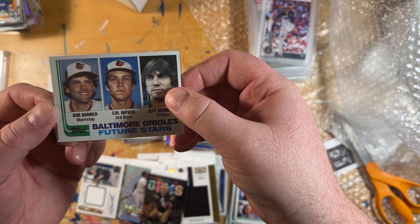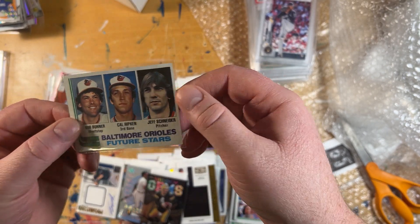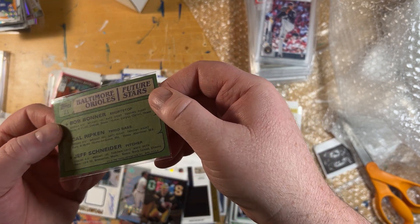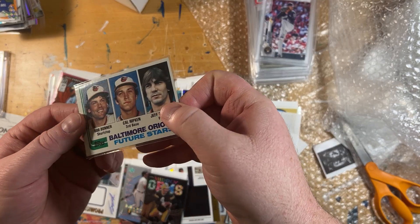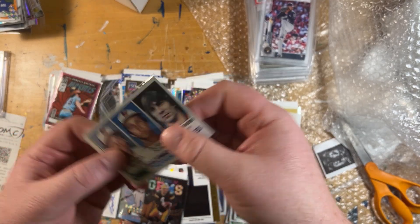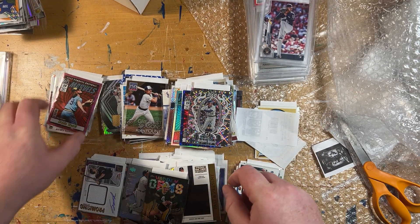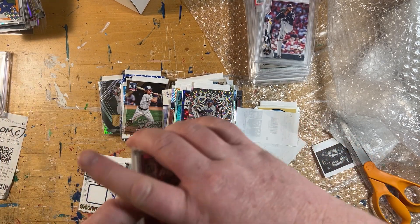The corners, I mean, obviously it's got issues — it's definitely a mid-grade — but no creases and the corners are fairly sharp, not super rounded. Nice looking card. This is the big card for my 82 set — getting the Cal Ripken Jr. rookie card finishes it off. It's awesome.